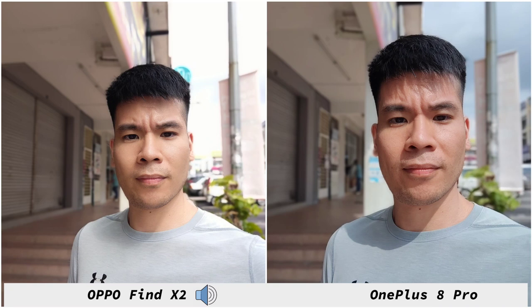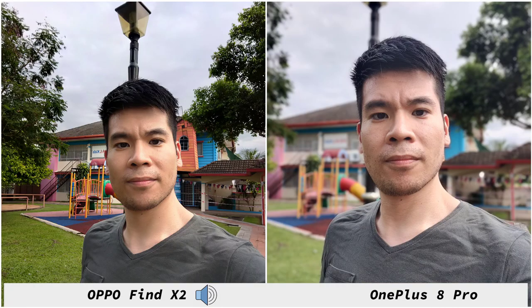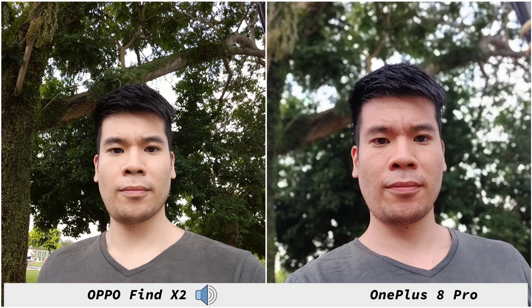When it comes to selfie shots it's a bit hit and miss on both phones. I do like the OnePlus 8 Pro better than the Find X2 for details — the Find X2 tends to smooth out my skin a lot even though I've disabled beauty mode. The OnePlus 8 Pro does change my skin color a bit but gives you more details. Edge detection is pretty good on both phones, and for subject separation and edge detection the OnePlus 8 Pro does slightly better.